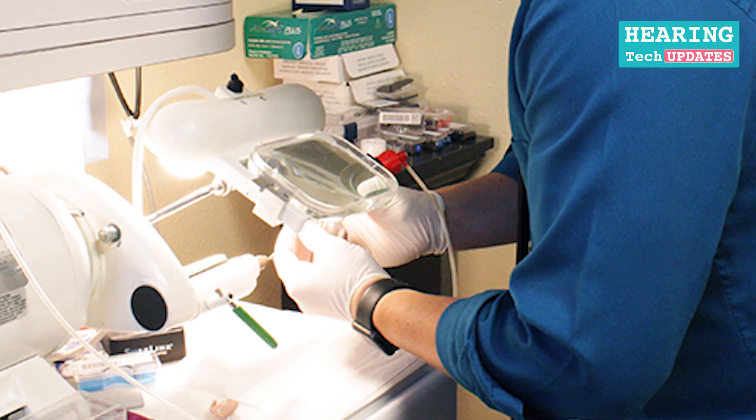Regarding how it's fixed: normally what we do is take the impression of your ear, send it to our lab, and it is customized exactly as per your ear impression. No operation or anything is required to get it fitted — it is very easy and very handy. You can insert it into your ear yourself and pull it out with a pulling thread — there is an attachment for that.